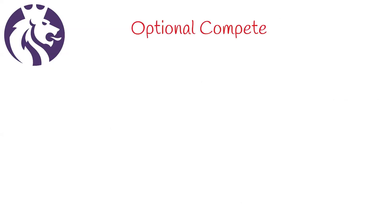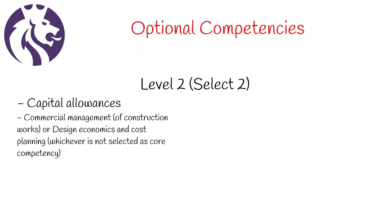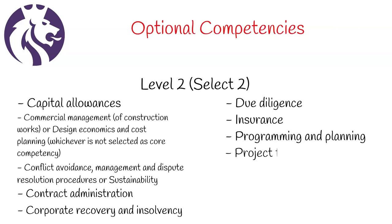Optional competencies: here you will need to select two competencies best suited to your experience. All of these are level 2 and include capital allowances, commercial management of construction works or design economics and cost planning (whichever is not selected as a core competency), conflict avoidance management and dispute resolution procedures, sustainability, contract administration, corporate recovery and insolvency, due diligence, insurance, programming and planning, project feasibility analysis, and risk management.